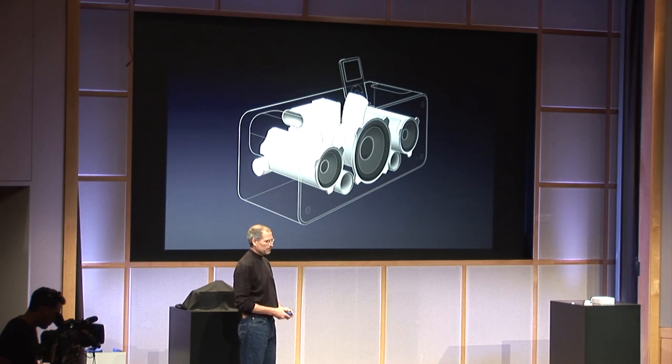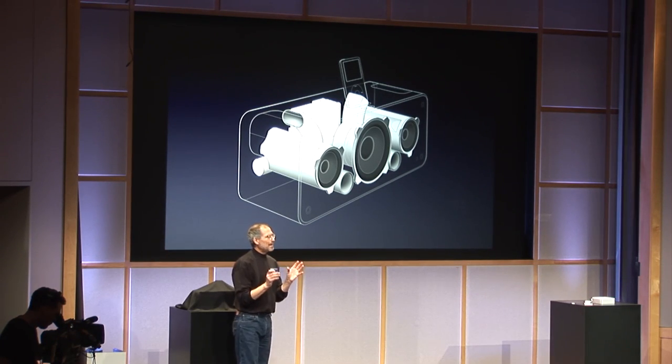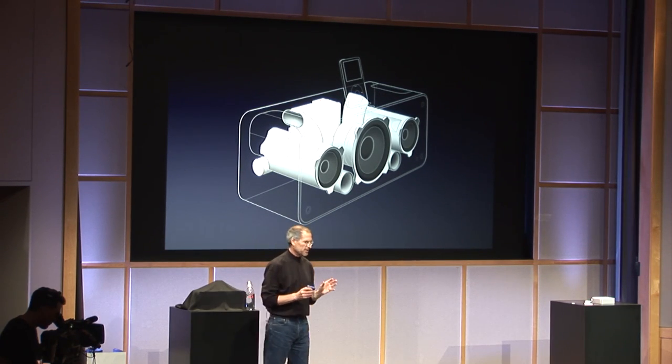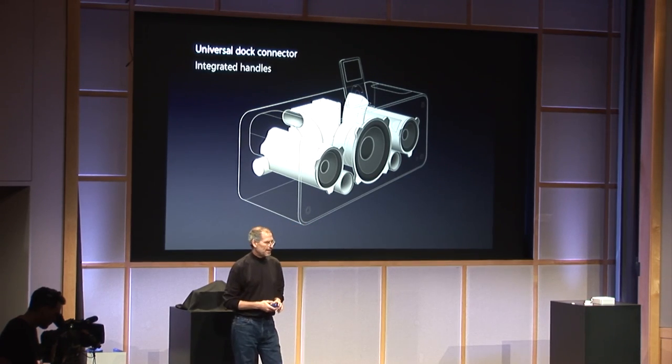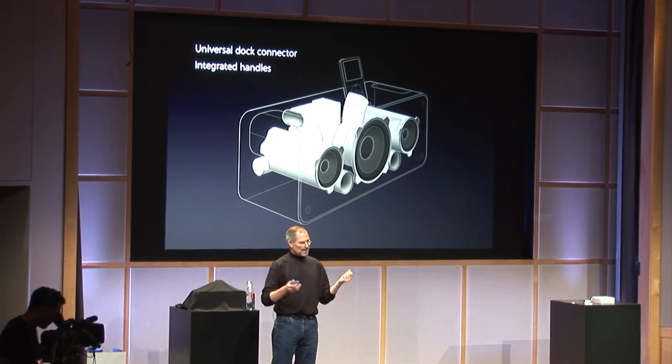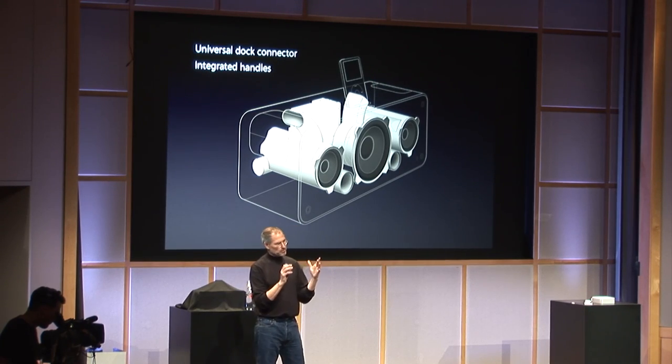A lot of work went into this — this thing has a lot more under the hood than it seems. On top of that, the universal dock connector and the integrated handles. To make great sound, you've got to have a sealed enclosure that doesn't vibrate. This is a sealed resin enclosure, and it's really, really good. When you hear it, you'll be hearing the results of that.